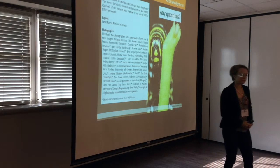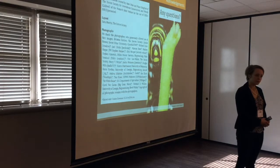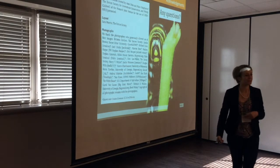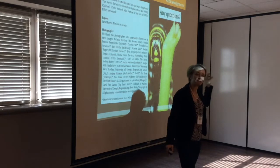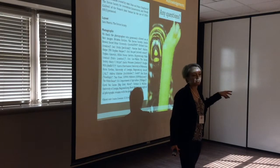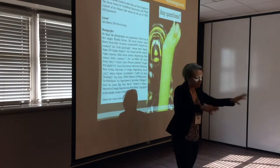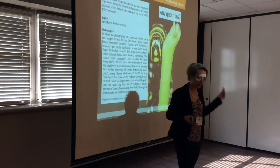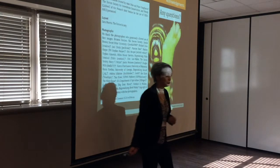One tree in Mexico hosts — not feeds — monarchs. They might break dormancy and eat a little, but essentially they're just conserving energy, resting on the Oyamel firs for six to nine months depending on when they arrive. They might nectar periodically, but mainly they're waiting and conserving calories so they can break dormancy, breed, and move north again in March.